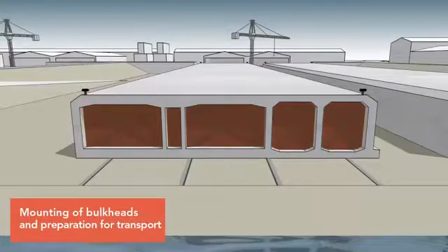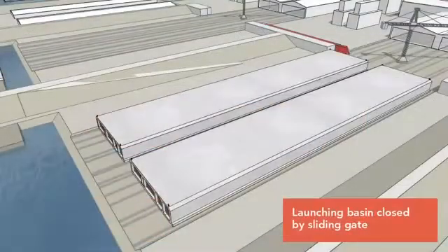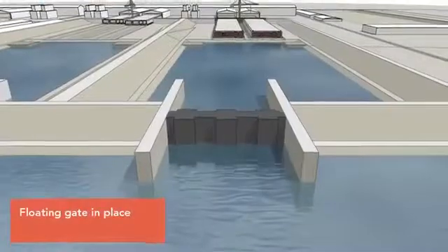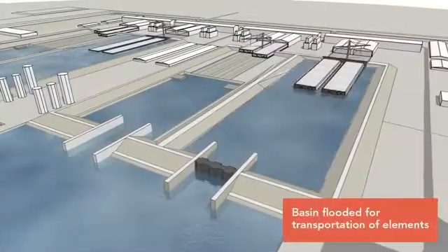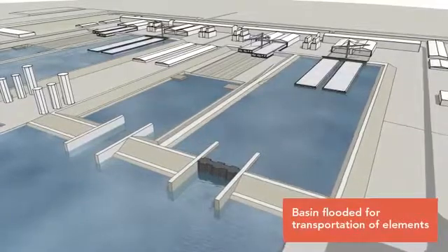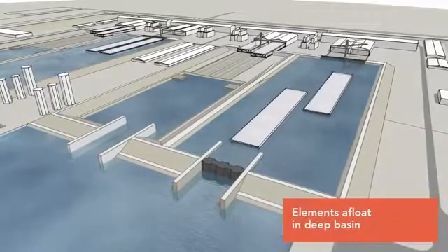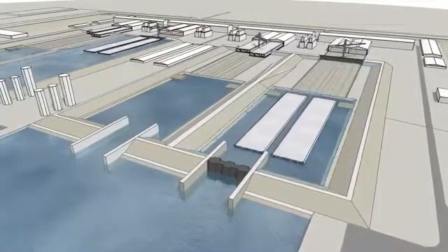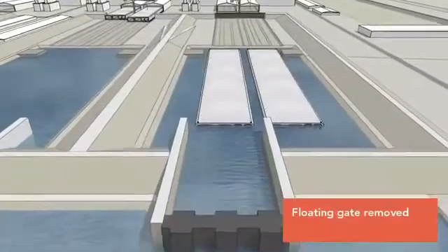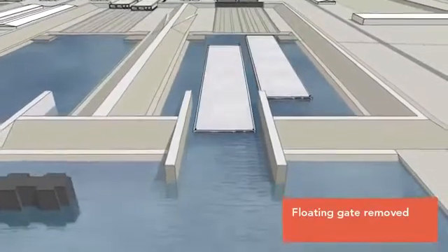To prepare for transport, watertight bulkheads are mounted and the dry dock is filled with water until the element floats. The floating tunnel element is then towed to the deep section of the basin. The water level in the basin is then lowered to match the level of the harbour, the dock gates are opened, and the element can be towed out.